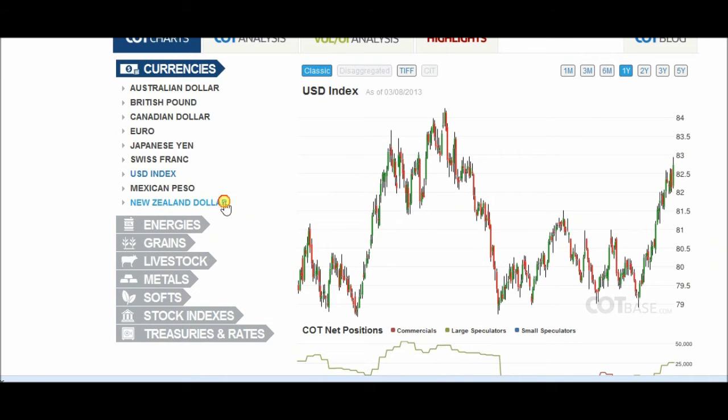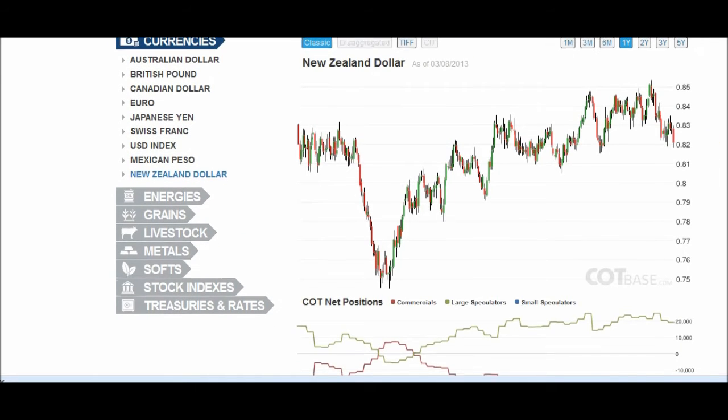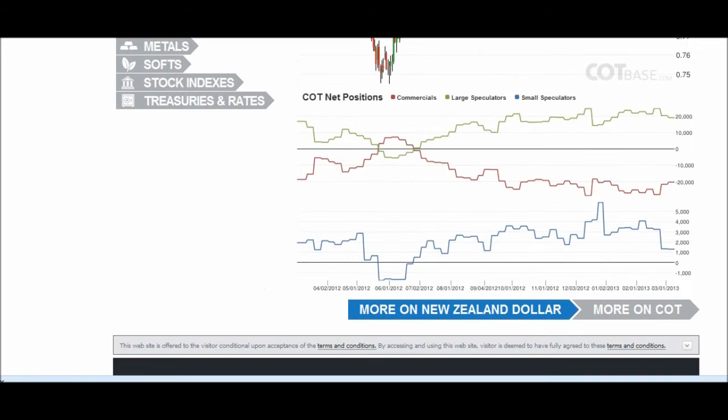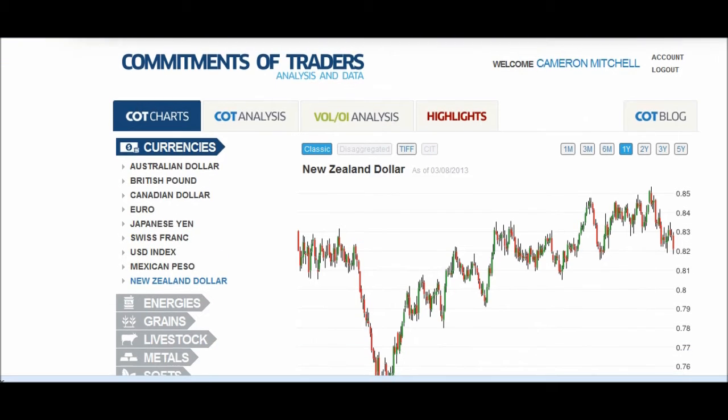We'll go to the New Zealand dollar, which we don't really cover too much, but it's still interesting. It's still sitting at the 82 level and needs to be broken. The buyers are slight — not too much activity there, just a little action. Not much happening there.